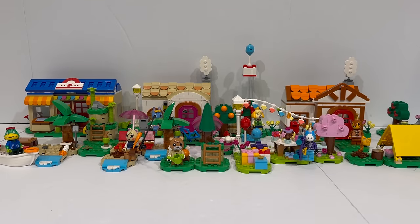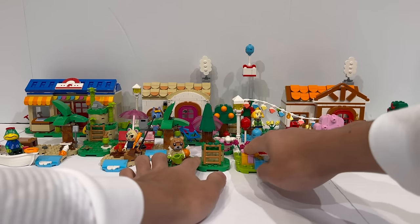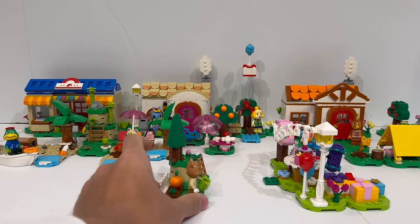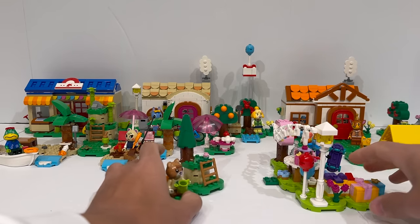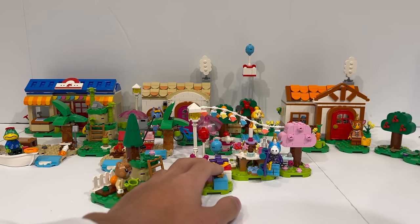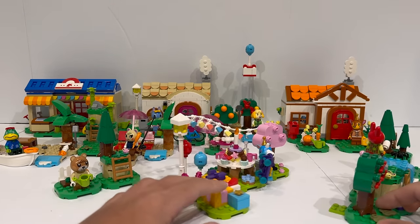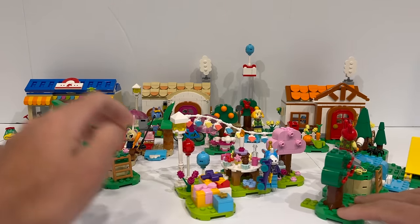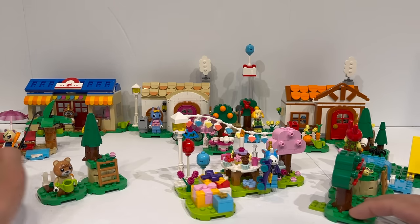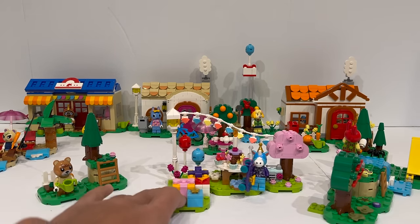One of my favorite things about the Animal Crossing sets is that, much like some of my favorite LEGO themes, every single build is fully modular. The way they're designed is by utilizing the LEGO Super Mario pieces — basically the large base plate pieces used for the Course Builder series of Super Mario — but since it's minifigure scale, it makes it a lot easier to customize the layout however you want.